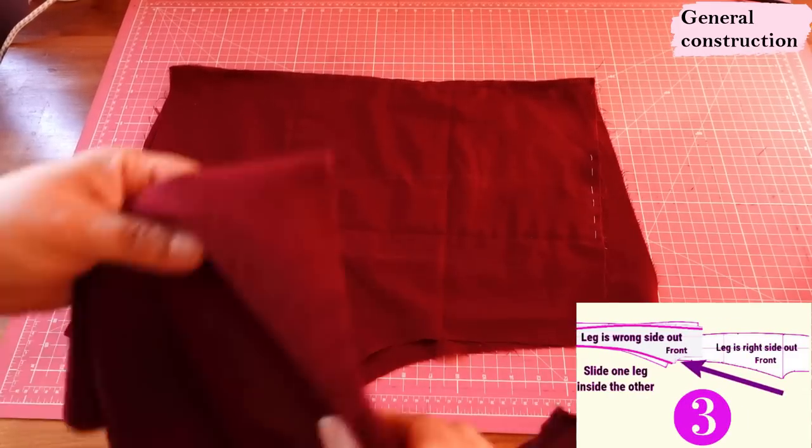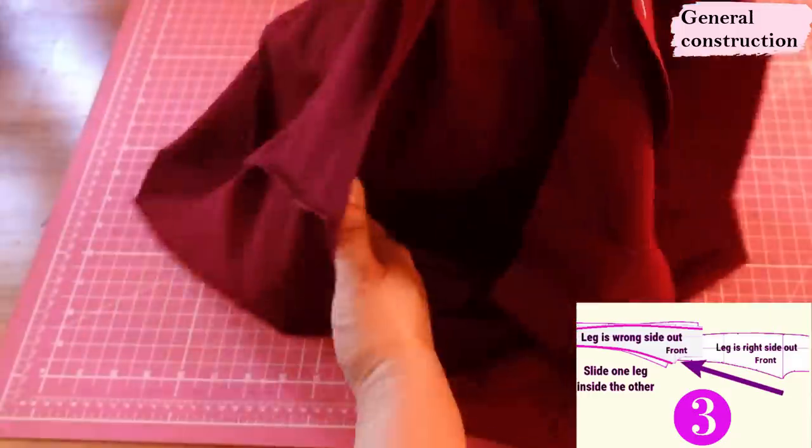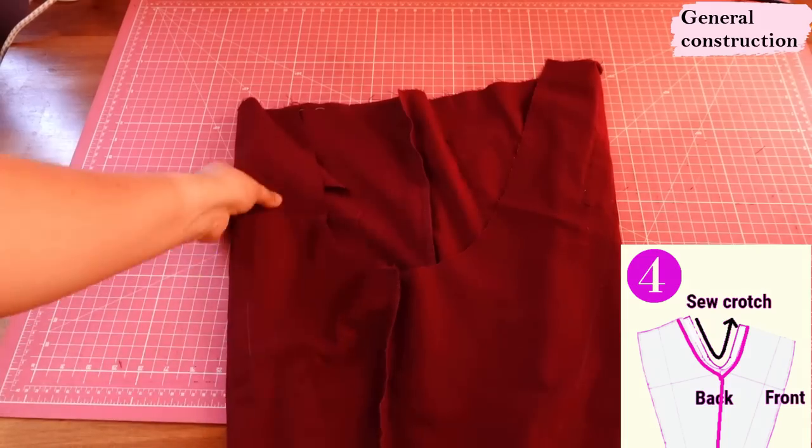I have one leg done wrong sides out, and then you turn the other leg right sides out and put one leg inside the other and sew the crotch in one go. Just align the front crotch, the back going over the inseam. I think this is the easiest way to sew pants.